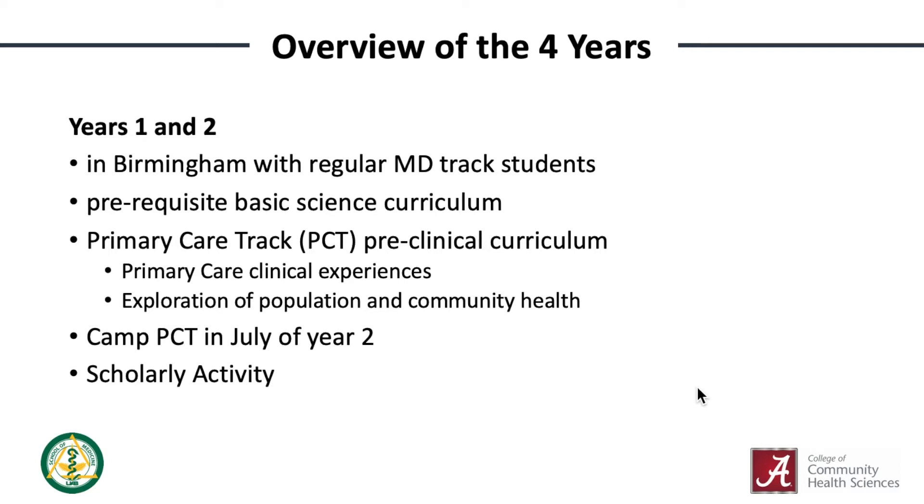Scholarly activity is a four-year longitudinal requirement for all students in the School of Medicine, and we'll help guide you through this.